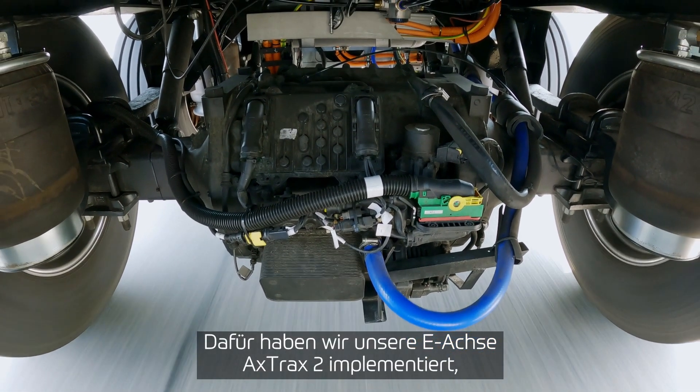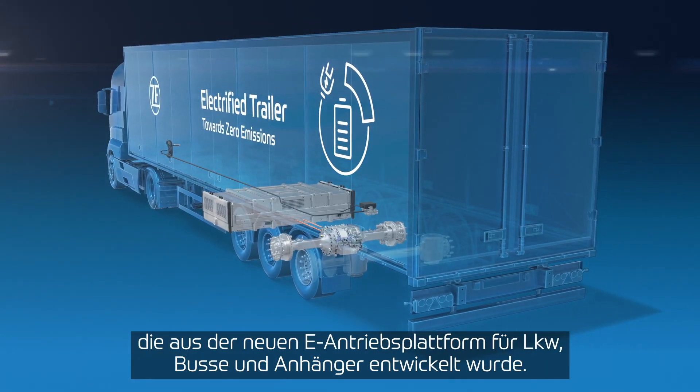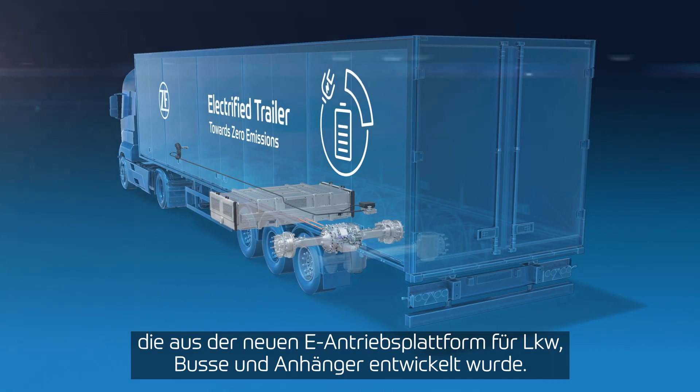We have implemented the newest generation of an e-axle, which is the X-Trux 2, out of the platform serving trailers, buses, and trucks.